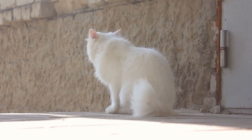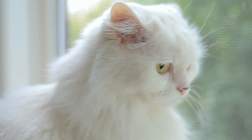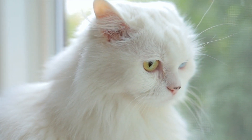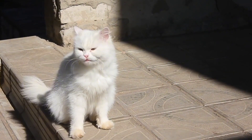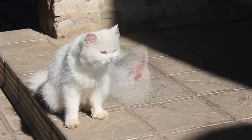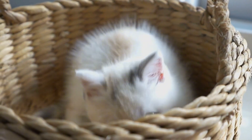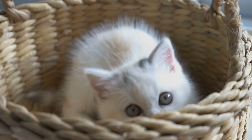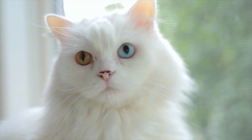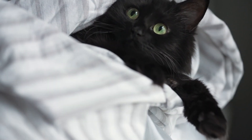White cats, on the other hand, owe their snowy coats to a unique masking gene that overrides all other color genes, making them appear pure white. This gene doesn't just affect their fur — it can also influence their sensory development. For instance, many white cats with blue eyes are prone to hearing issues due to the same genetic factors. These genetic differences extend beyond just looks; the genes that give black cats their dark fur may also provide an unexpected advantage: better resilience against certain diseases.